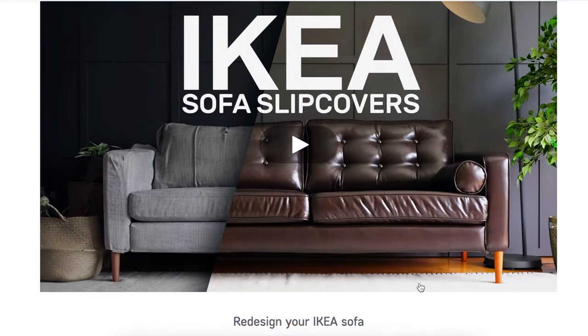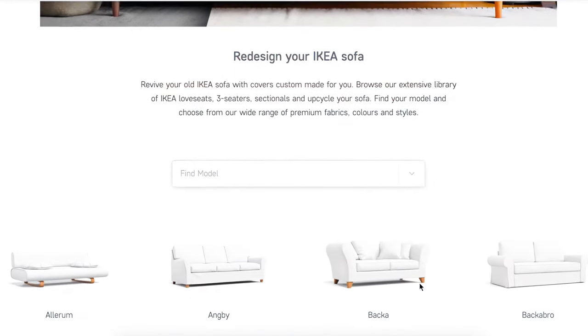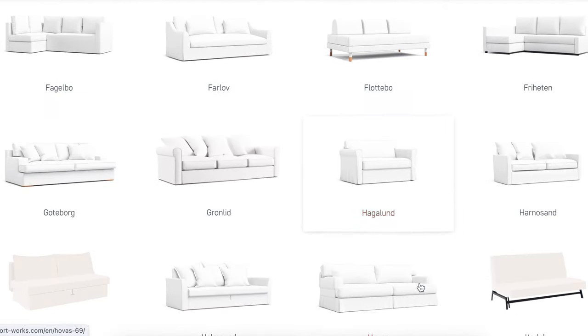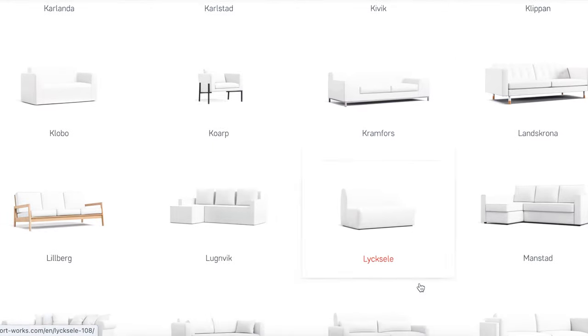So I started looking into sofa options and that's when I got a really exciting email from Comfort Works. Comfort Works make slip covers for a wide range of IKEA sofas as well as sofas from other brands, and they kindly offered to help me refresh my Söderhamn sofa.